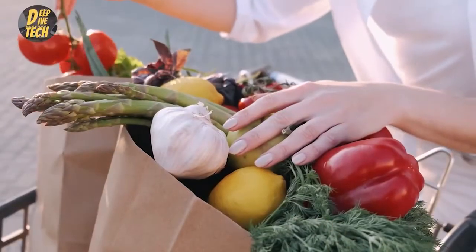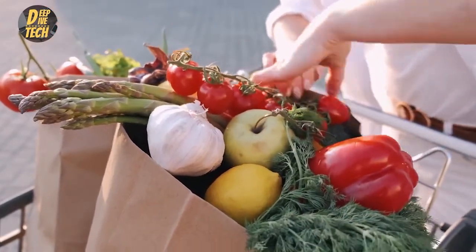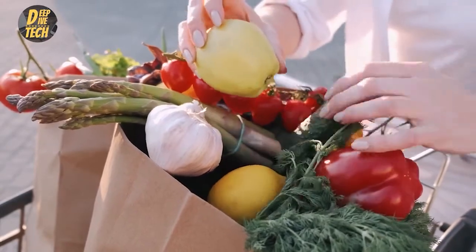Bag carrier. Problem: you're tired of struggling to carry lots of bags to the car. Solution: this nifty gadget is the easiest way to carry groceries, shopping bags, and dry cleaning quickly and comfortably. It distributes weight evenly, allowing you to carry more bags in one trip.